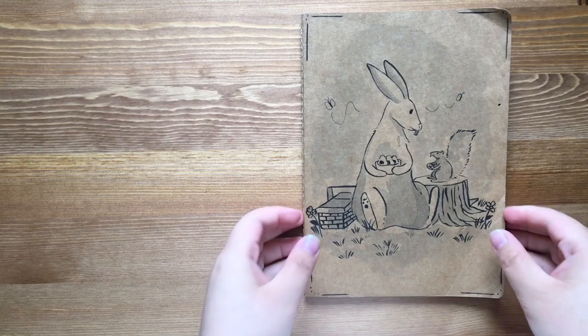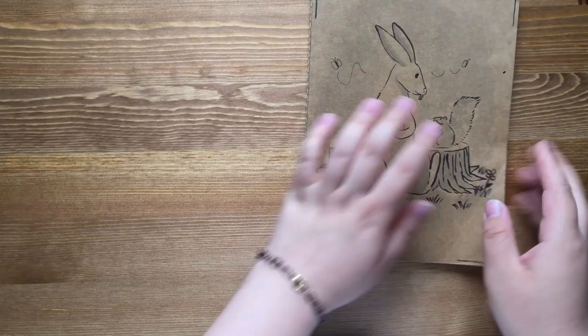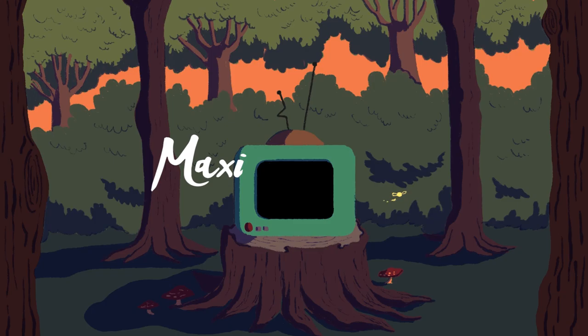Hey guys, today I'm just going to be showing you a little sketchbook tour. It's quite a thin sketchbook, so there's not that many pages to go through. So let's get started.